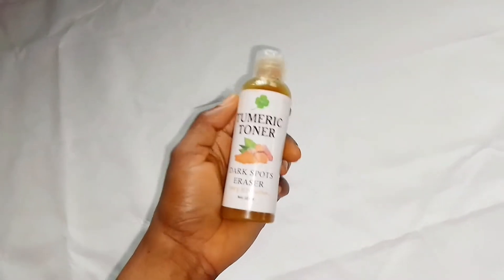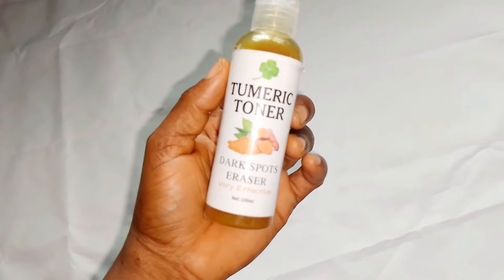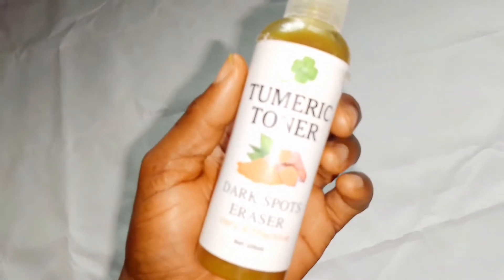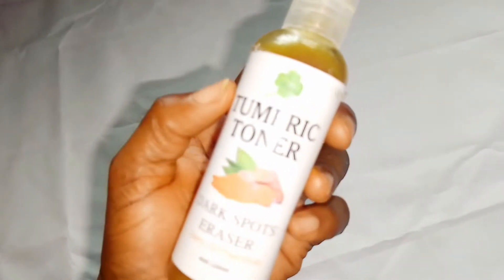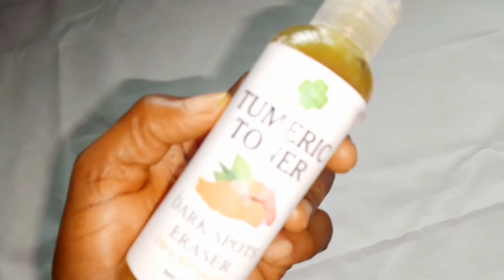Welcome back to my YouTube channel Promi Skin and Health. If you are having dark spots, pigmentation, redness on your face, dark circles, sunburn, and you've been battling with it for a long time, this product is what I'm going to be telling you how it works and how you can make use of it.